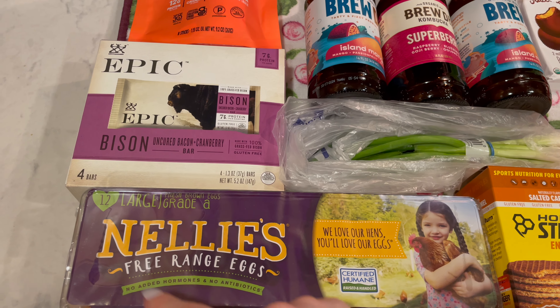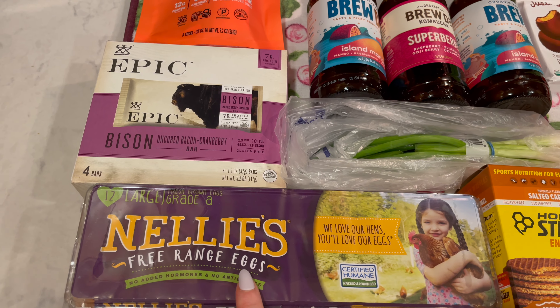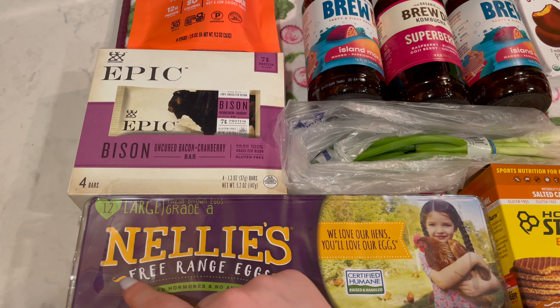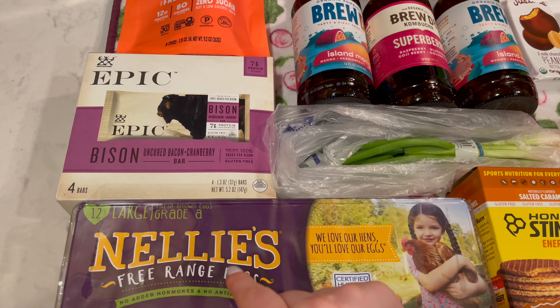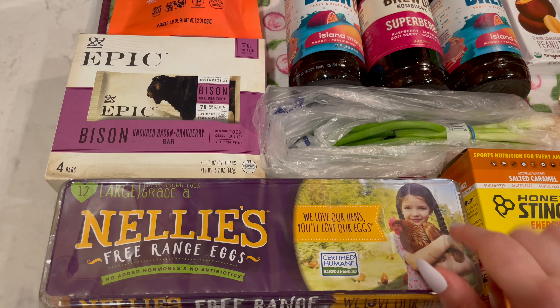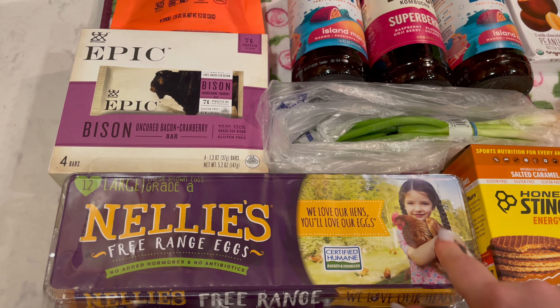I did grab some eggs. These will still be good when we get back if we don't eat them all before we leave, so I was okay getting more. These are Nellie's free-range eggs — no added hormones, no antibiotics, certified humane raised and handled.